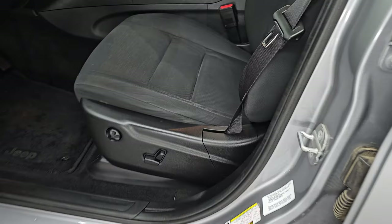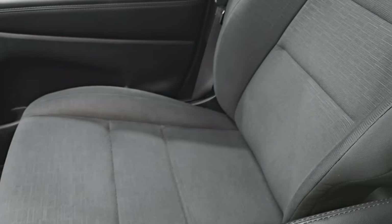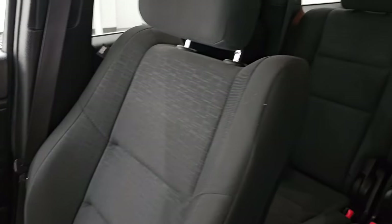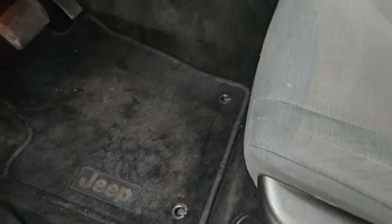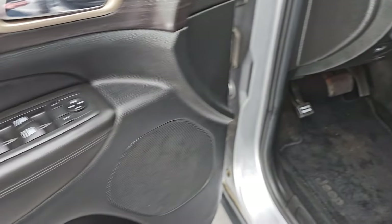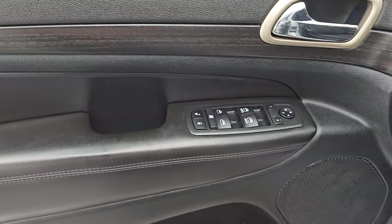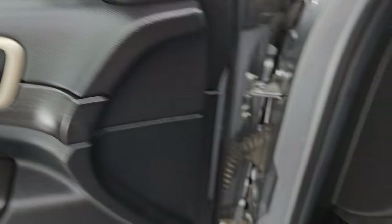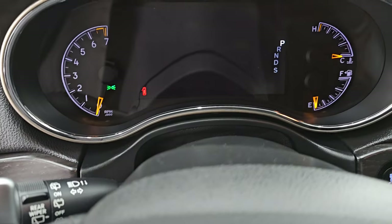Up front, the Laredo package gives you the black cloth bucket seats — no rips or tears, they are in really nice condition. You do get side curtain airbags. Power driver's seat with lumbar, factory floor mats, auto headlamps, tilt and telescopic steering wheel, power windows, locks, and mirrors. And you do get that really nice dark wood grain trim on the door. We'll hop inside to check out the miles, the radio, and everything this one has to offer on the interior.